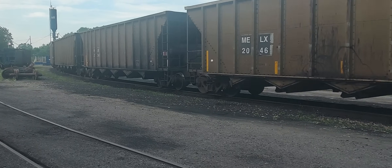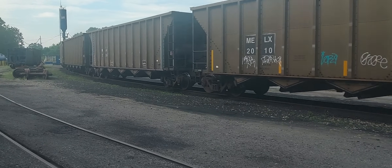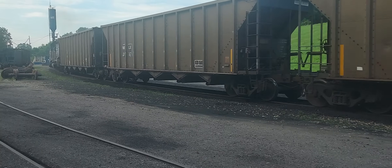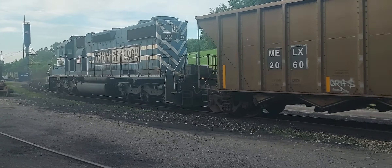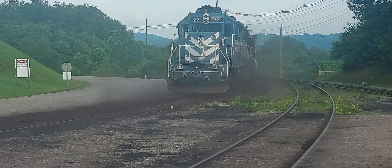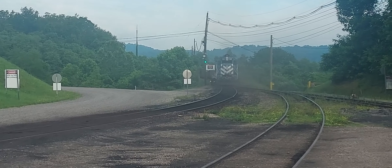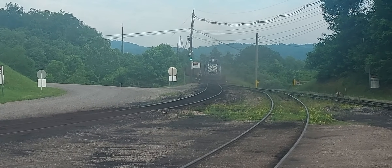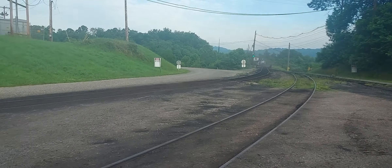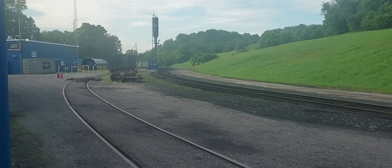71 degrees here this morning. The regulator's going to follow me. It's going to be a big day on the railroad!